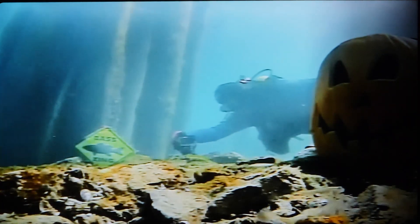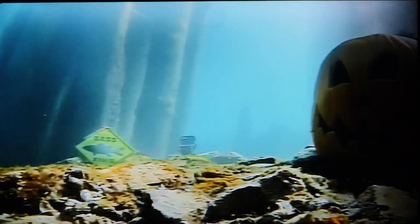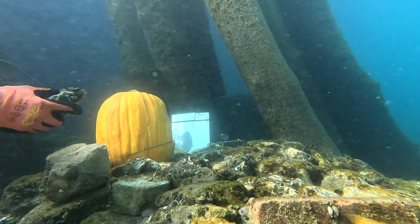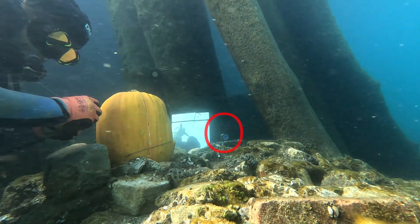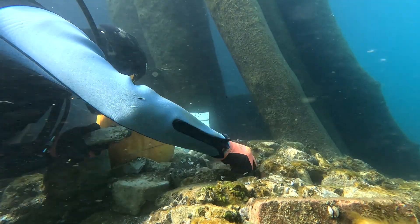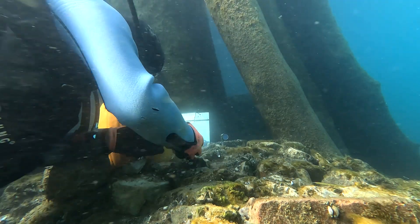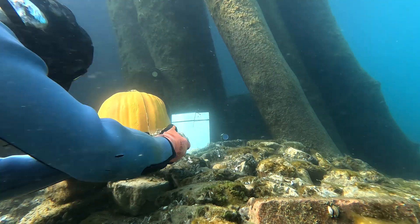I set up the GoPro. That's always kind of fun to see it from a different angle — 180 degrees. This is what it looks like, more what I see when I'm down there. The camera is right there in the red. It looks a lot different from this side. It's tucked into a piling cluster and looks across at another piling cluster.